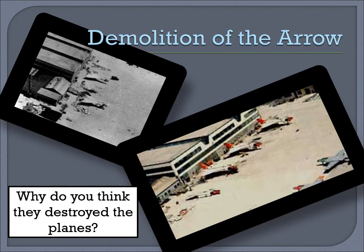Demolition of the Aero. Why do you think they destroyed the planes? Was there a better alternative? Take a moment to consider these questions.